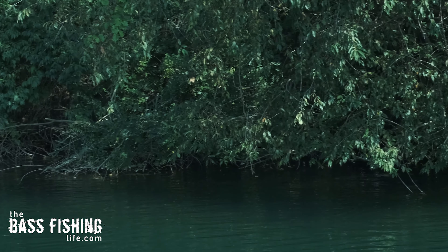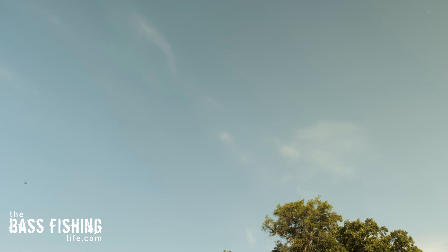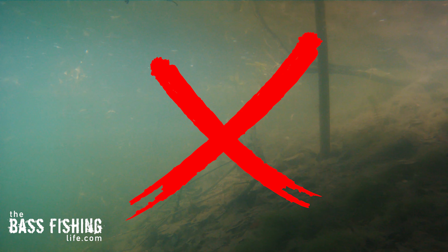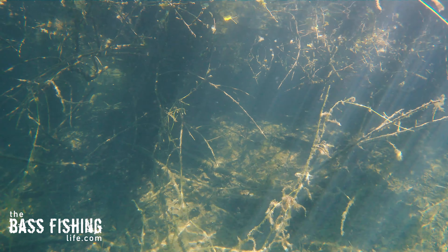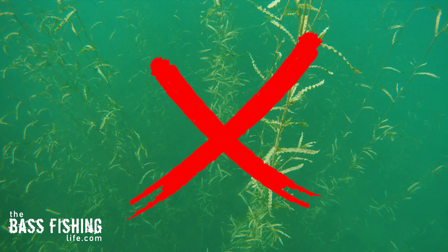Today I went out with my underwater camera and filmed a lot of shady spots because it's really, really hot with very intense sunshine, and bass love shade. I started checking docks — nothing. I started checking shady areas with overhanging brush — nothing. I started checking thick weed beds — nothing. I was beginning to panic.